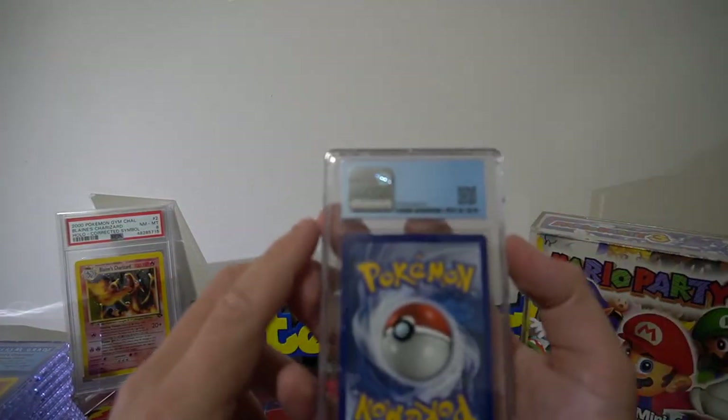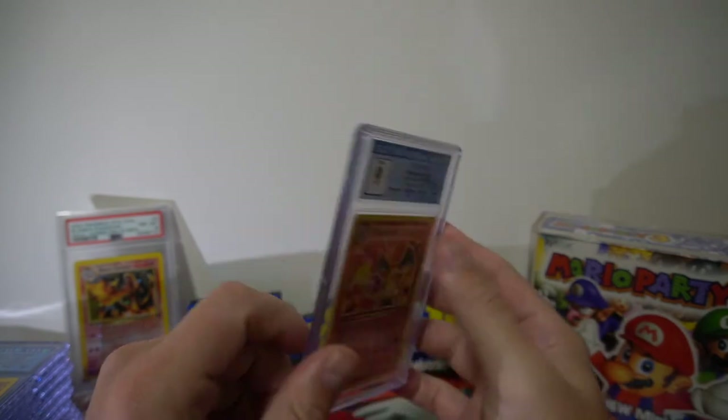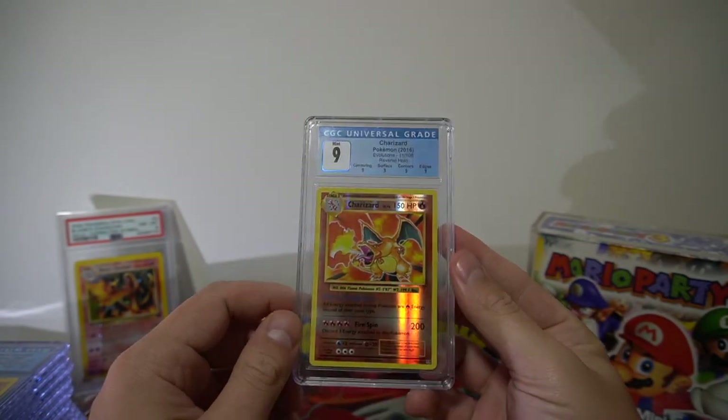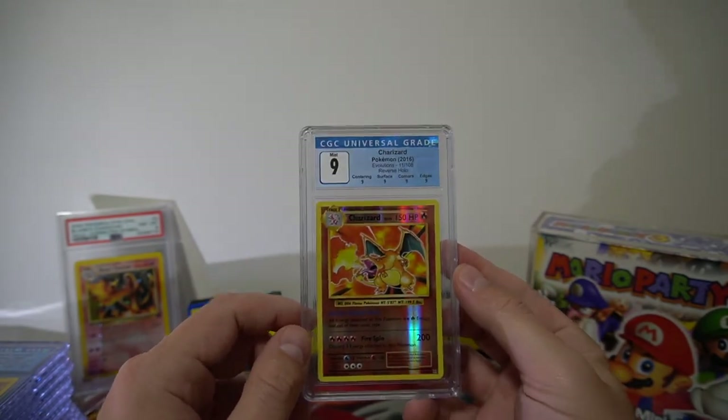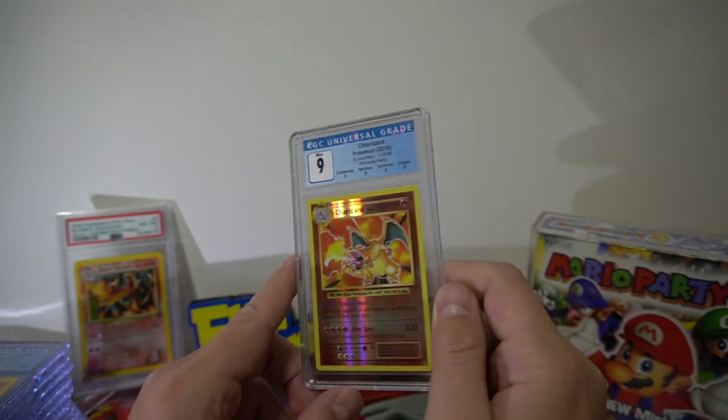Our final CGC is another Charizard — another remake of the original, and it was a reverse. It scored a 9, so straight quad nines on that. Just a very good result.